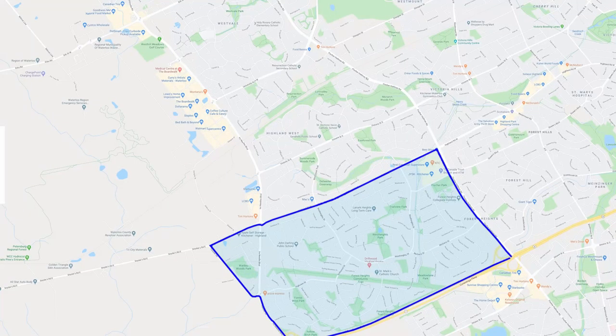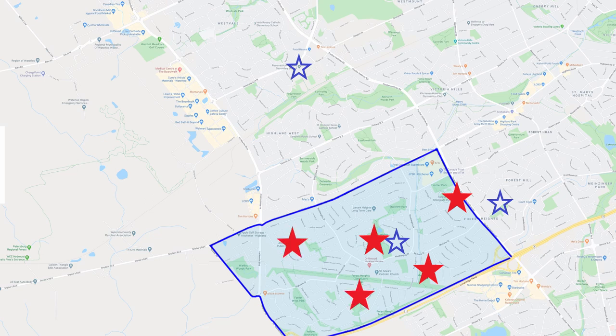Now let's talk about the schools. For Catholic, you've got two from JK to 8: St. Paul's, which is just on the other side of Fisher-Hallman, and St. Mark's, which is in the neighborhood. Then you've got Resurrection up on University on the boundary of Waterloo and Kitchener. For the public board, Forest Heights Collegiate Institute is the high school. For senior public, you've got West Heights. And for JK to 6, there is Meadow Lane, John Darling, and Driftwood Park. Tons and tons of schools — again, the neighborhood's family-friendly.